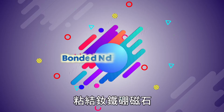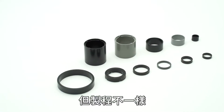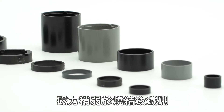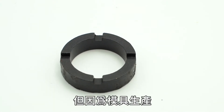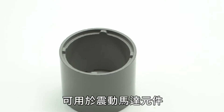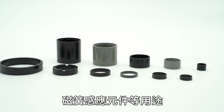Bonded NdFeB magnets use the same base material as sintered NdFeB magnets, but the process is different — it requires a mold. However, the magnet's strength is slightly weaker than the sintered NdFeB magnet. Through the addition of molding, more customized designs can be made. It can be used for vibration motor parts, stepper motor parts, switches, sensor parts, and more.